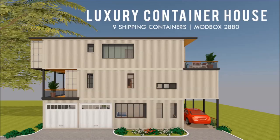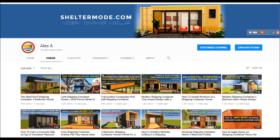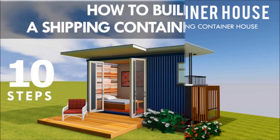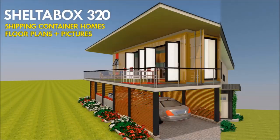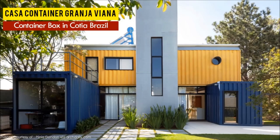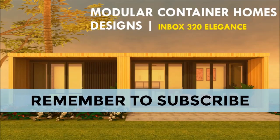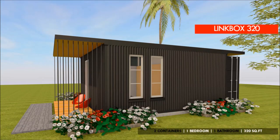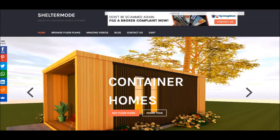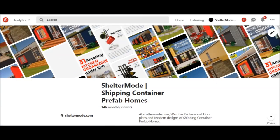If you love shipping container homes or you are planning on building one, our YouTube channel is a one-stop shop for a complete guide on how to design, how to build, how to insulate, and a collection of hundreds of blueprints for container home designs. In addition, we also cover case studies of the best homes made from shipping containers from around the world. For this and more, feel free to subscribe and remember to click on the bell so that you don't miss out on any of our amazing weekly videos. You can also contact us on our website sheltermode.com or follow us on social media platforms through the links in the description below.